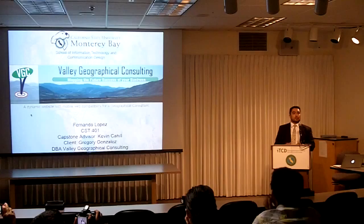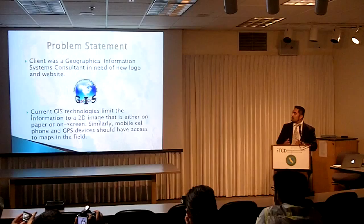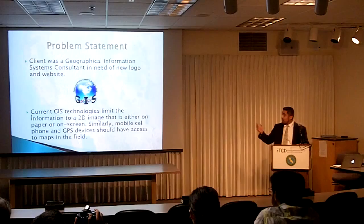Their clients range from nature enthusiasts looking at a trail, possibly agriculture — Scheid is one of their clients. The problem statement is that they didn't have a set and established name or logo to separate them from all GIS consultants in the area.